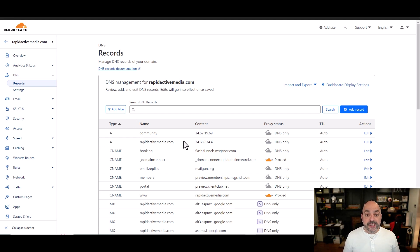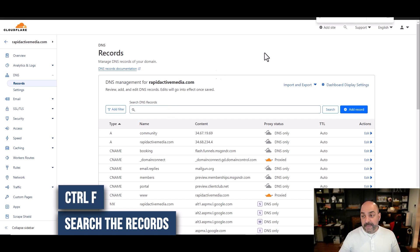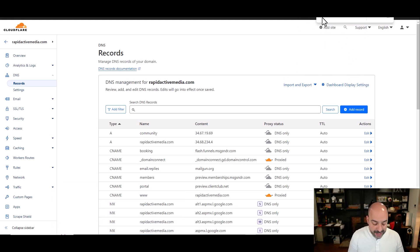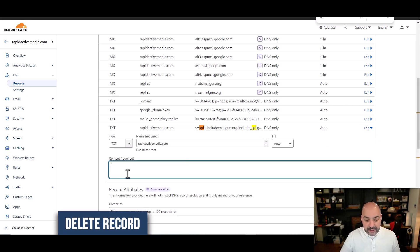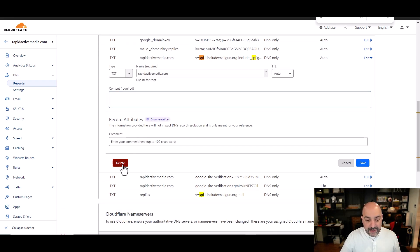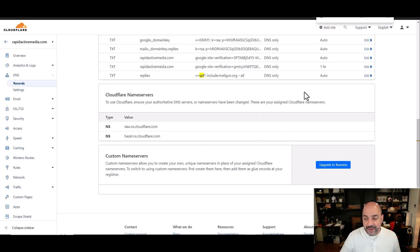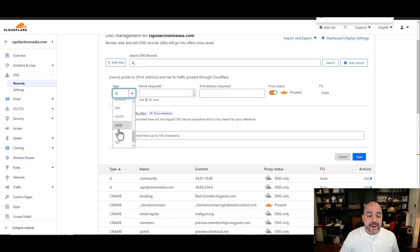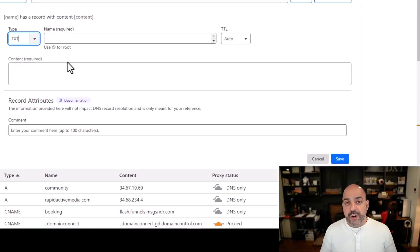First, I want to make sure I don't already have an SPF record in here. You can search the records, or hit Control-F on a PC or Command-F on a Mac. I'm going to type in SPF — it shows that I already have one, but I'm going to pretend I don't. So I'm going to delete this record and add it fresh with you guys.